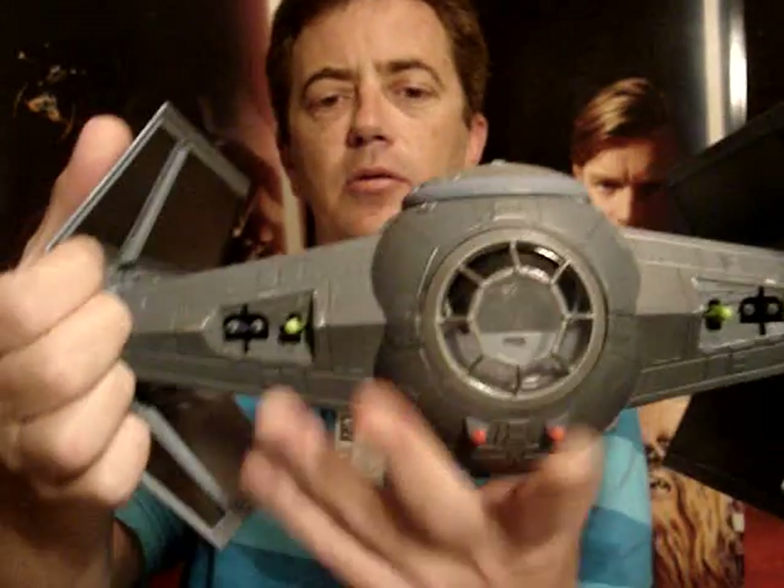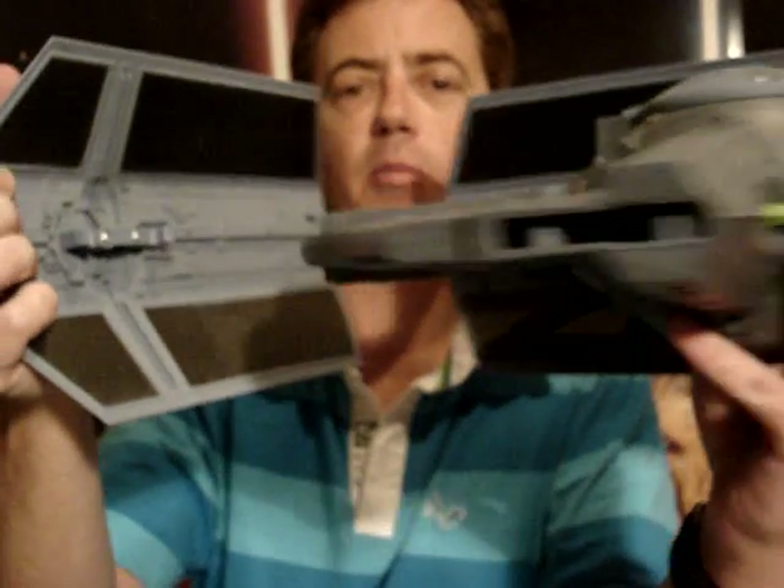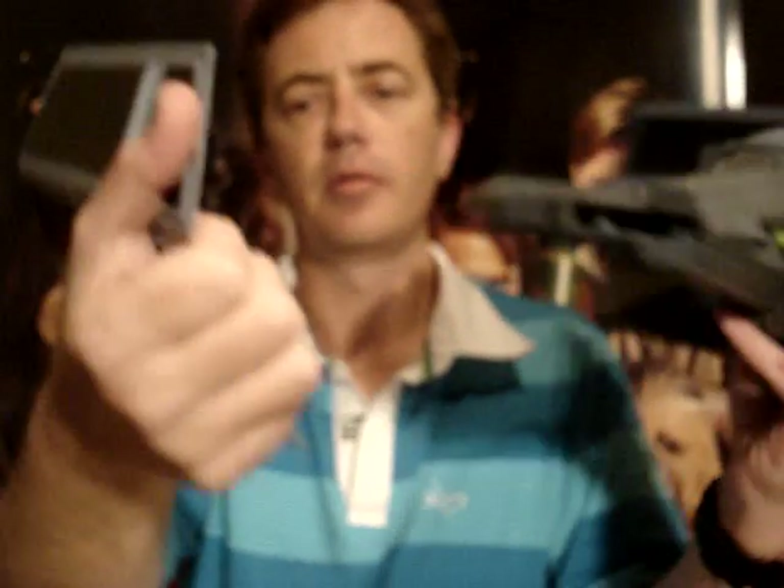When you get this vehicle it just comes in three parts — both of the wings come off and you just slot the wings in.